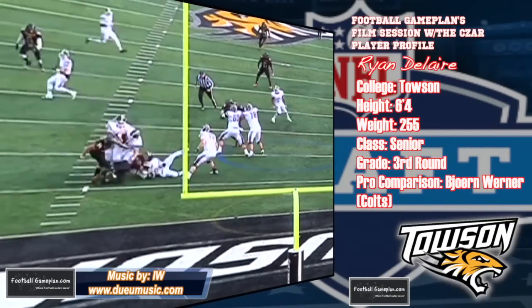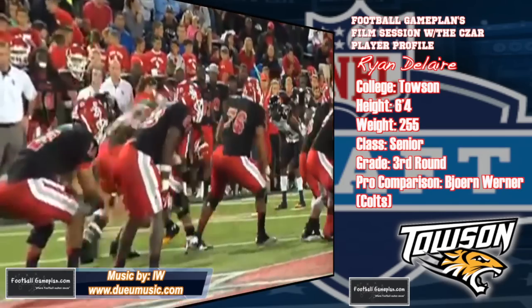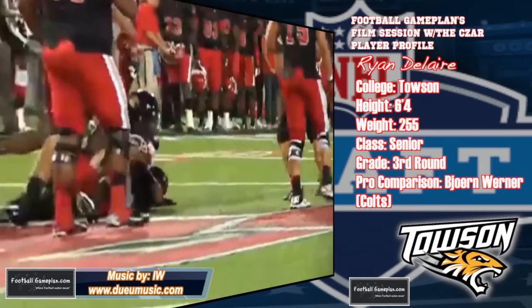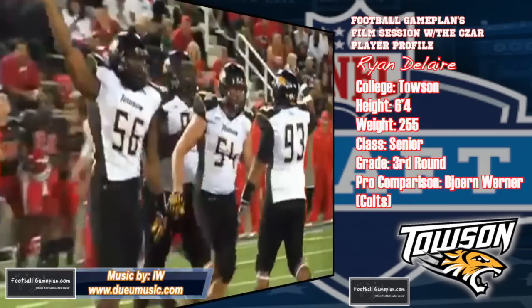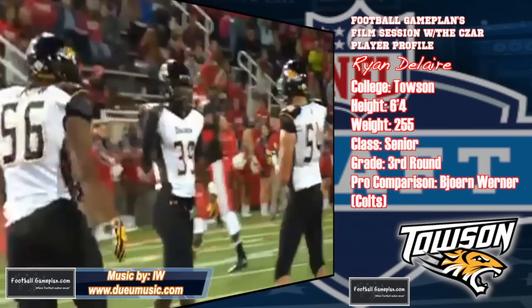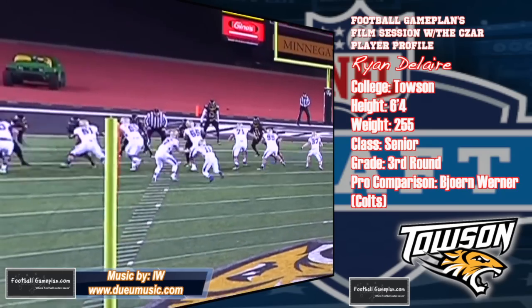First, let's take a look at Ryan Dallaire in our player profile: 6'4", 255 pounds. We graded him out as a third-round prospect and compared his game to Beyond Warner, coming out of Florida State, who now plays for the Indianapolis Colts. His career at Towson actually started at UMass before transferring to Towson, and he finished his Tigers career with 22.5 sacks, 32 TFLs, and 4 INTs.